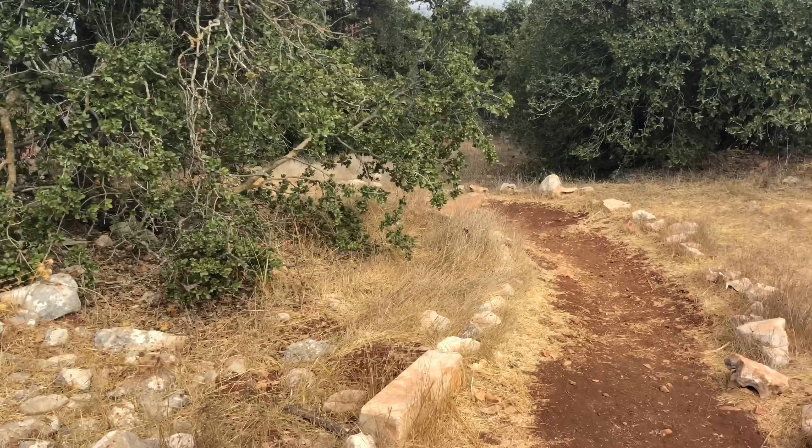In 1988 the roe deer became extinct due to excessive hunting. The RSCN launched a captive breeding program to get the roe deer numbers back up, and now you can find them thriving inside the reserve. We didn't see any, though.